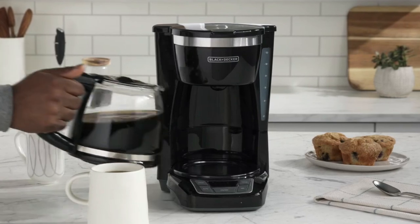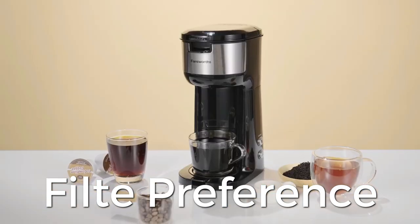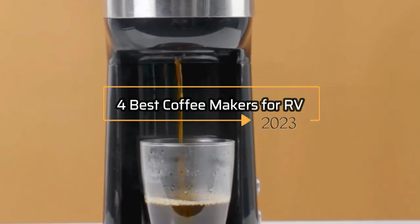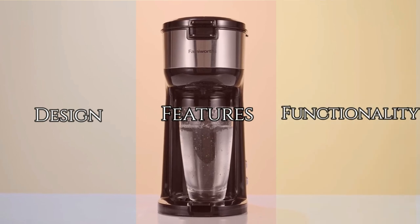There are a number of factors to think about before making a purchase, including size, output capacity, coffee flavor, durability, ease of use, brewing time, and filter preference. In this video, we are enlisting the four best coffee makers for RV in 2023. We have compiled a list based on its design, features, and functionality. So let's dive into the world of coffee.